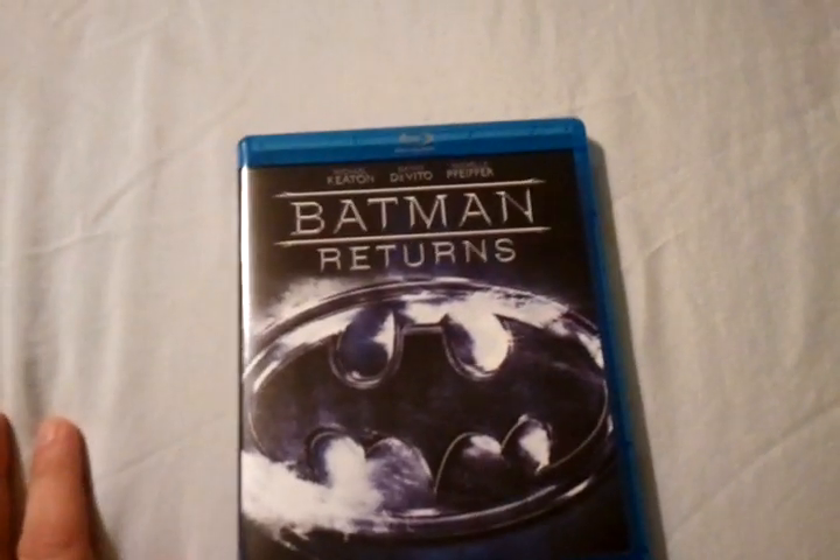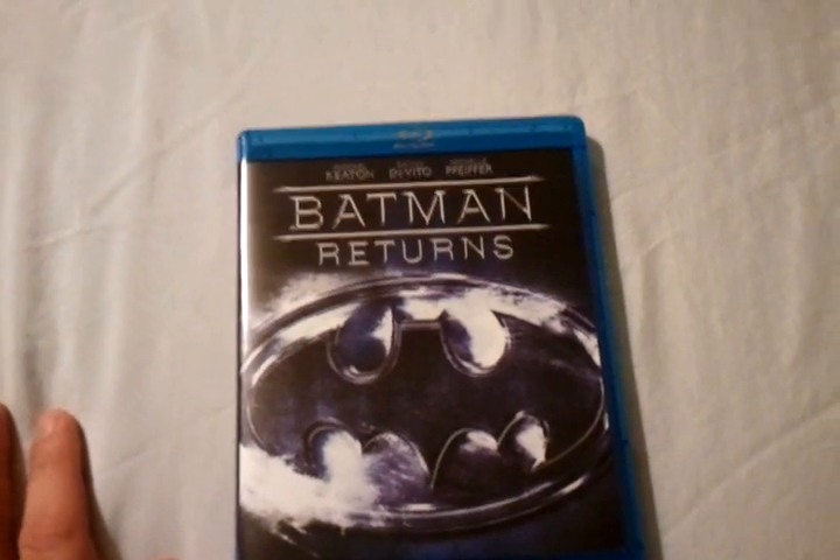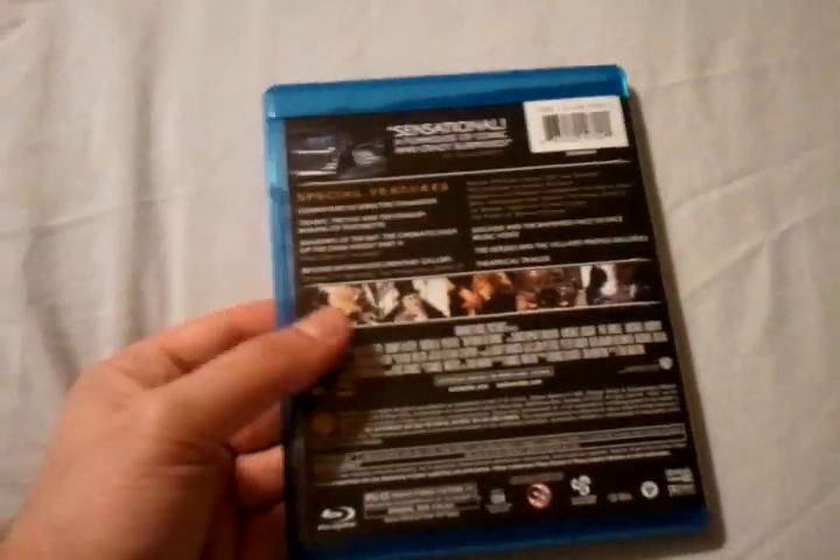Michelle Pfeiffer does an amazing job as Catwoman — she looks really great. You can't go wrong with this one. Definitely check it out if you haven't picked this one up.